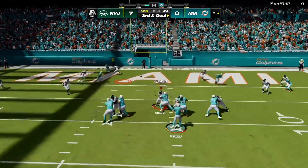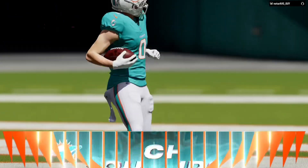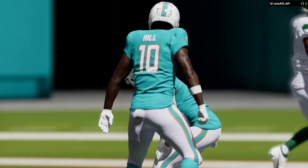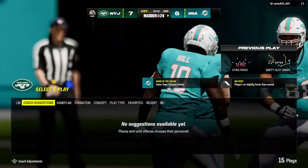Here's Tagovailoa to throw — and that is caught! Touchdown Miami! Bradston Berrios! A five-yard touchdown! And the Dolphins are an extra point away from tying this ballgame.